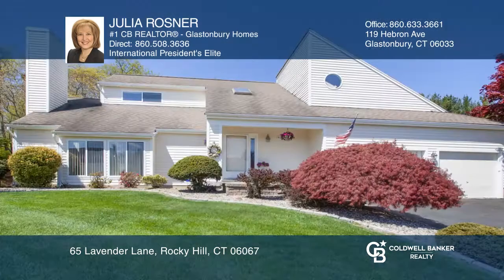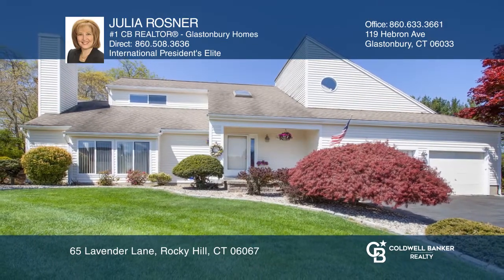Take the first step to buying your new home by calling Julia Rosner. Thank you.